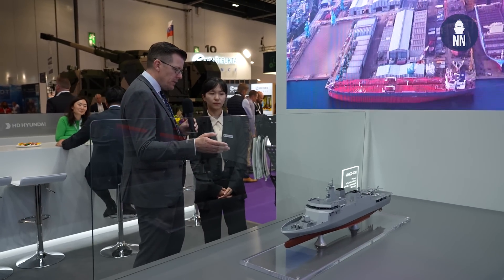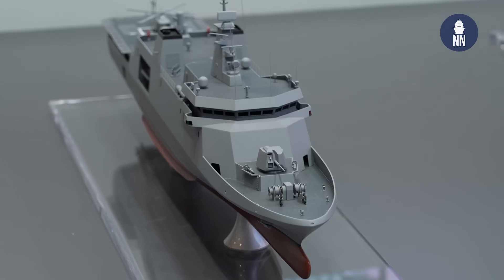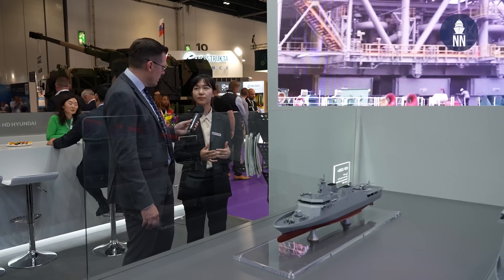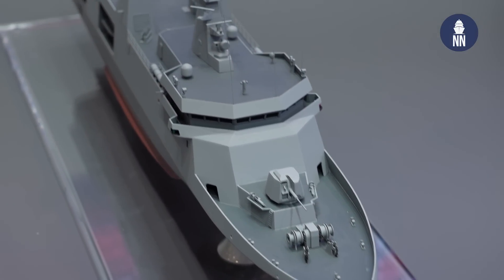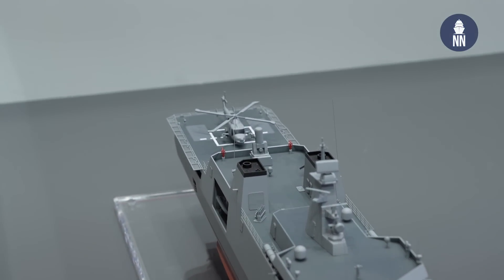You are also showcasing this OPV design. I believe this is for the Philippines? Yes, this design is HDP 2200+. This model is a basic model which is under contract with the Philippine Navy, and it is in the design process at this moment. I believe HD Hyundai Heavy Industries will start production of this OPV soon? Yes, correct. The first ship will be constructed next year.